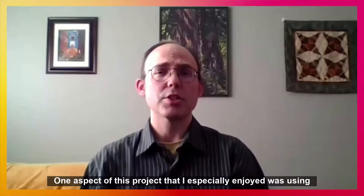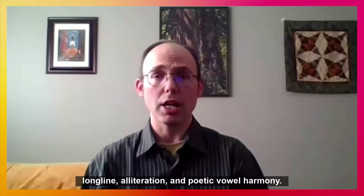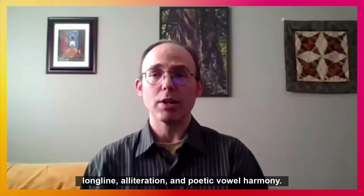One aspect of this project that I especially enjoyed was using historically appropriate poetic devices, such as the Germanic long line, alliteration, and poetic vowel harmony.